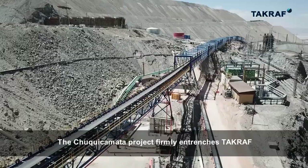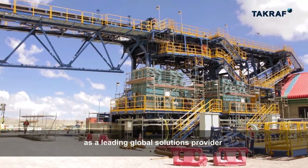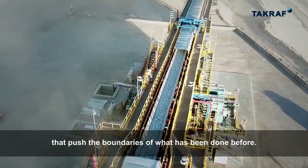The Chuquicamata project firmly entrenches TACRAF as a leading global solutions provider, incorporating advanced technologies that push the boundaries of what has been done before.